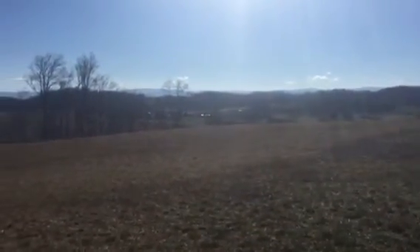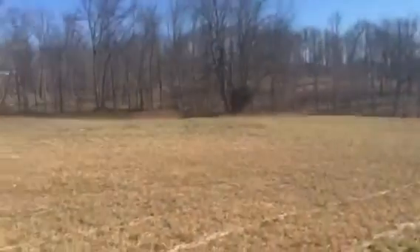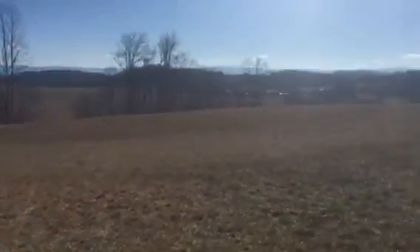Beautiful home sites. Actually, there's a pond here. This is not an edited video — it's just to give you a basic idea of the property. You see a lot of lovely home sites here.